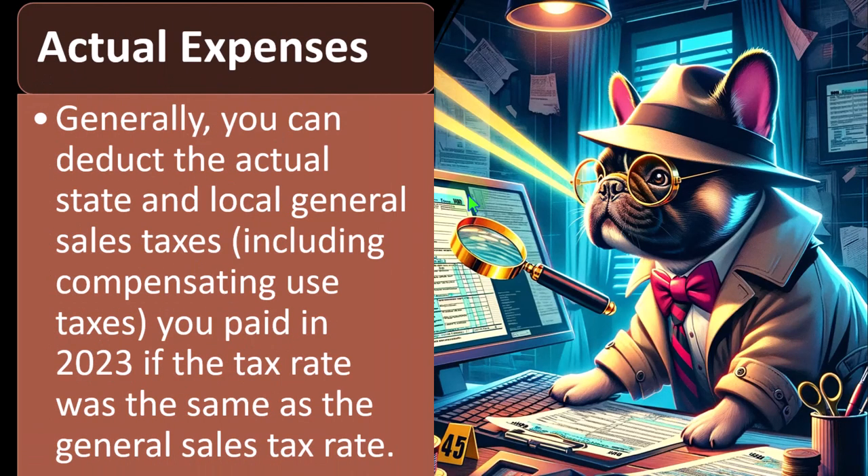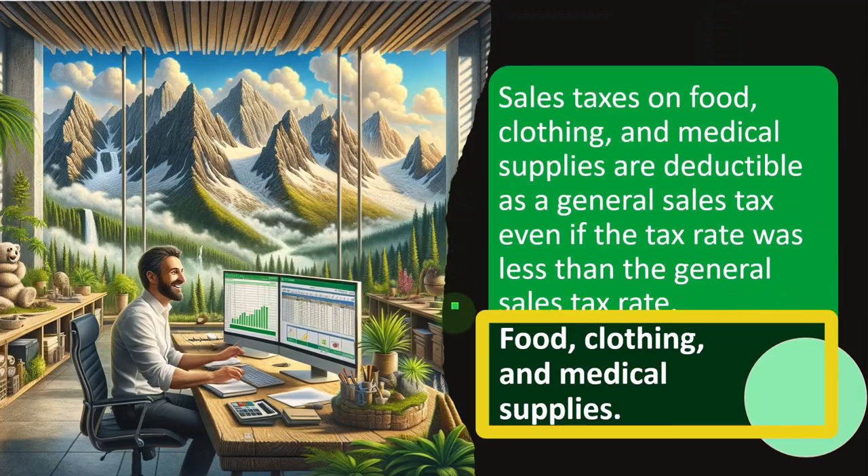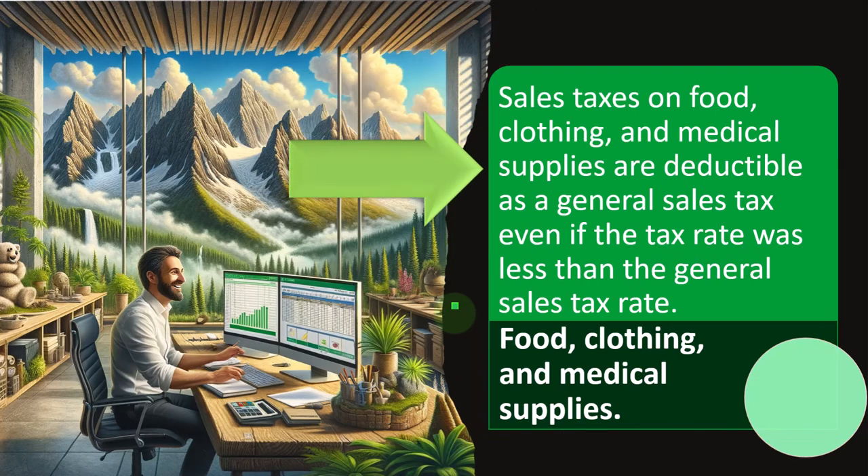So, actual expenses. Generally, you can deduct the actual state and local general sales taxes, including compensating use taxes you paid in 2023, if the tax was the same as the general sales tax rate. Food, clothing, and medical supplies — sales taxes on food, clothing, and medical supplies are deductible as a general sales tax even if the tax rate was less than the general sales tax rate.